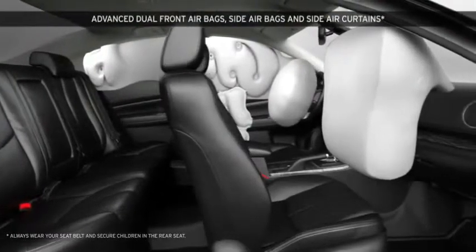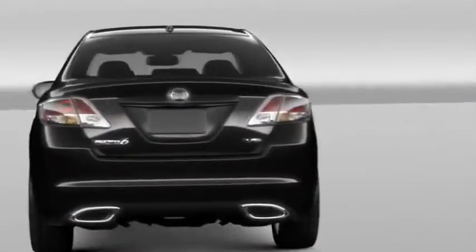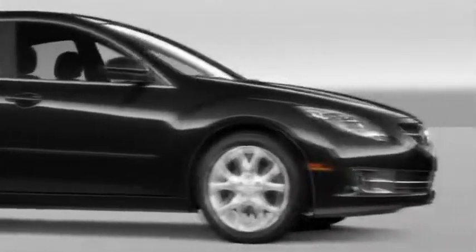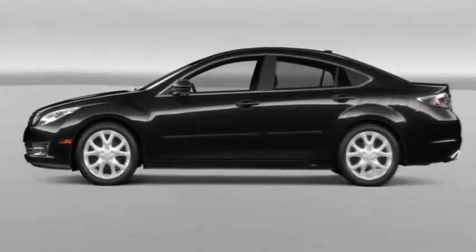Additional safety features include standard advanced dual front airbags, side airbags, and side air curtains, front seatbelt pretensioners with force limiters and latched child safety seat anchors, available rain-sensing windshield wipers along with a standard tire pressure monitoring system, all for the protection of you and your passengers.